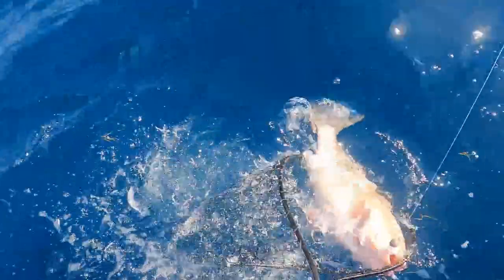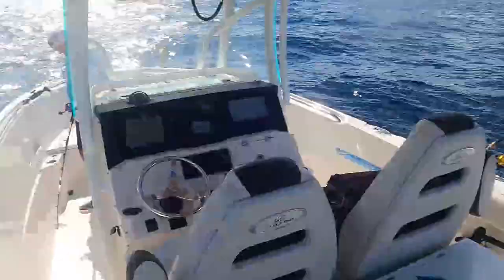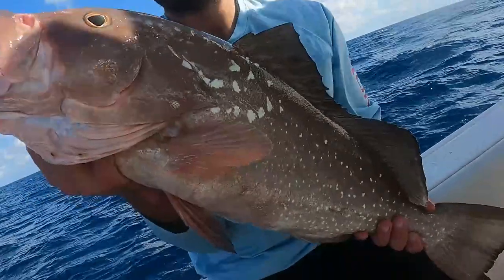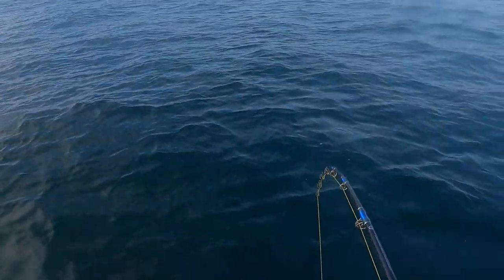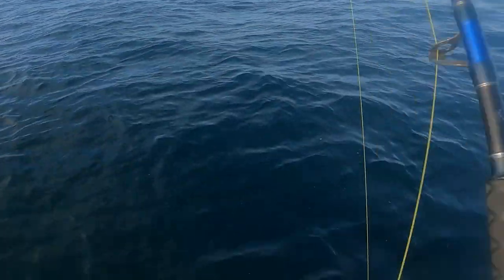If you're unfamiliar with grouper, they are a bottom-feeding fish, especially here in the Gulf of Mexico. In some areas you can get them higher up in the water column, but that's not really how we catch them here. We normally catch them on the bottom in depths ranging from 40 all the way up to a thousand feet of water. You want to get your bait as close as you can to the ocean floor, which is where they live — on hard bottom, rocks, structure, ledges, and sinkholes.